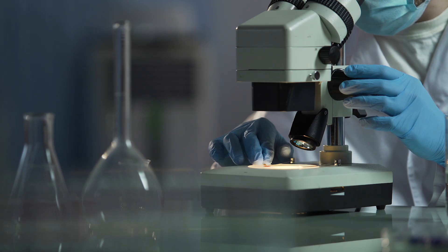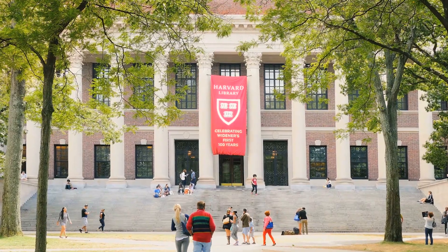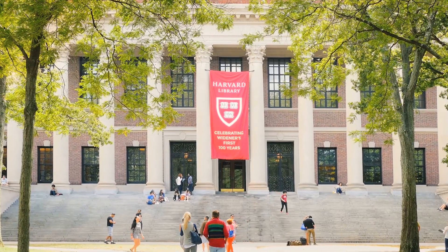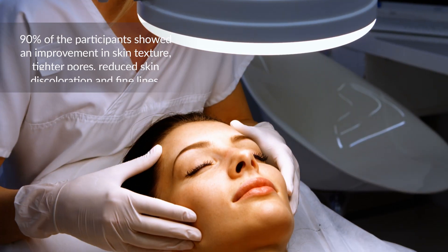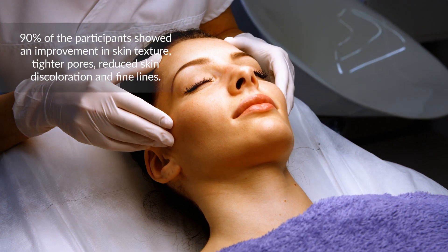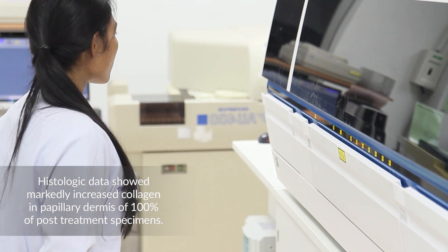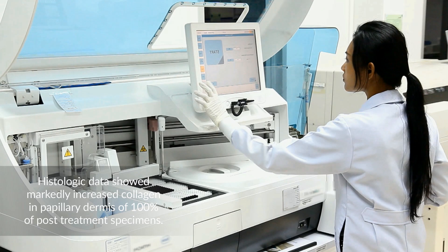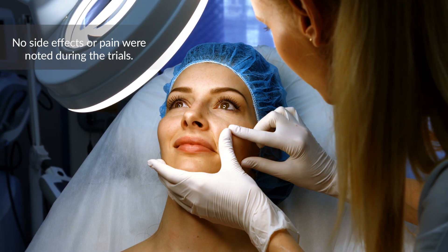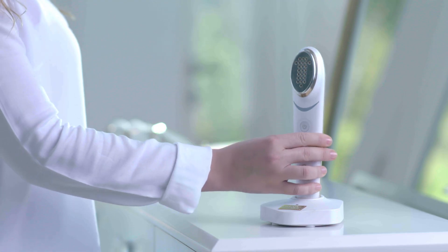A prospective clinical study was conducted using live subjects over a 12-month period. It was conducted and published by Harvard University in Cambridge, Massachusetts. 90% of the participants showed an improvement in skin texture, tighter pores, reduced skin discoloration, and fine lines. Histologic data showed markedly increased collagen in the papillary dermis of 100% of post-treatment specimens. No side effects or pain were noted during the trials. The ENO is the best solution today for skin rejuvenation and firming.